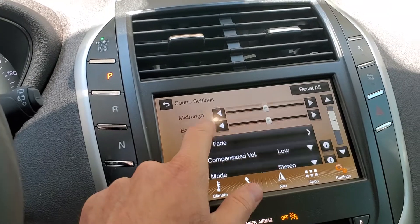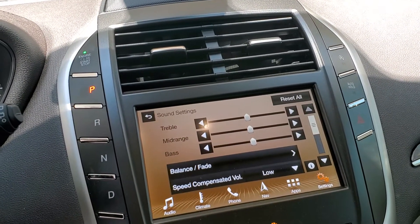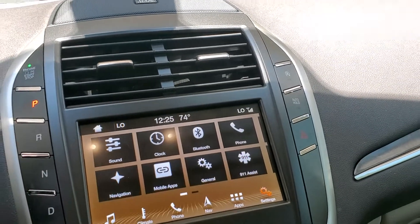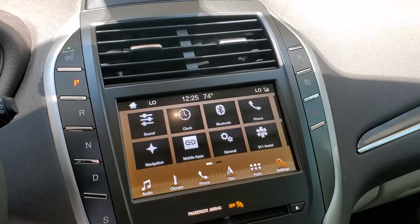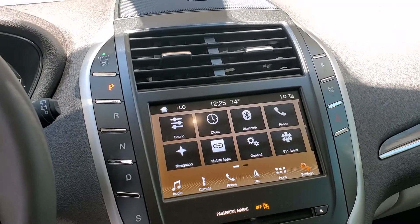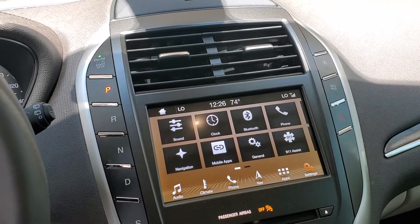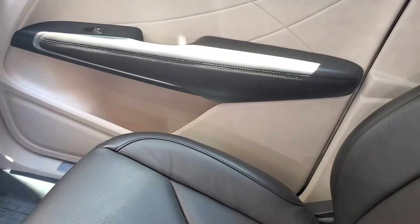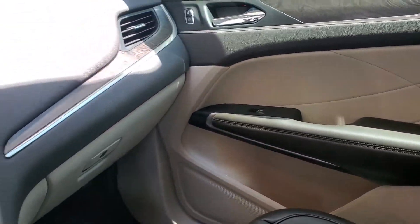This one does have the premium sound system, so you know that from the theater. You also have 911 assist, which is free. So if you're ever in an accident and an airbag goes off, it'll automatically contact emergency services and tell them how many airbags went off and how many seat belts were buckled. This right here is what they call the espresso coffee interior — it's a two-tone interior. I love it.